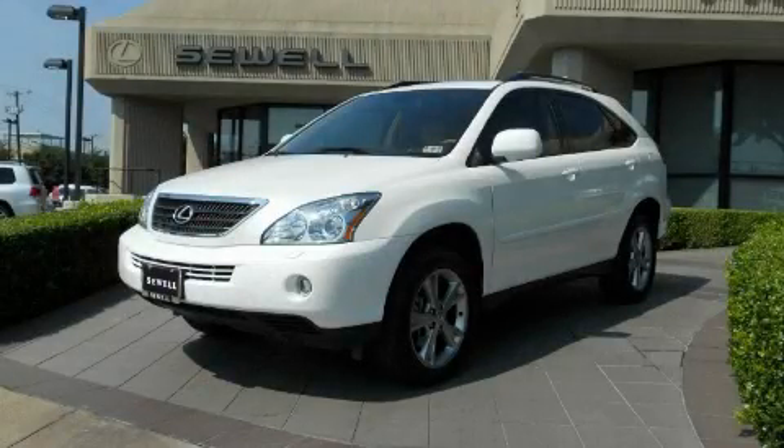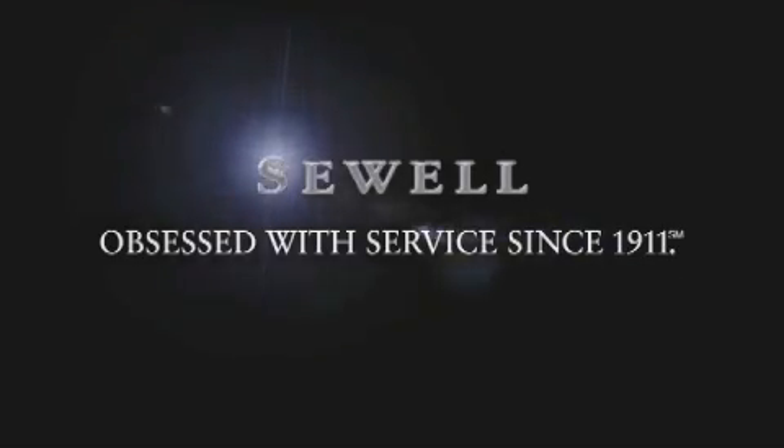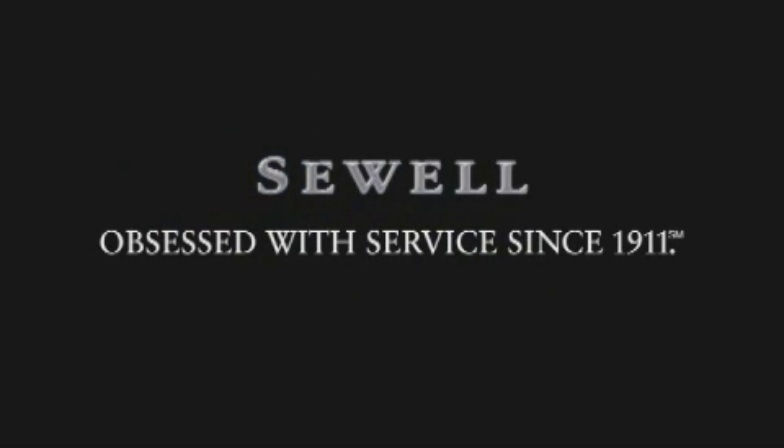Call or visit us right now and arrange your test drive today. Now that you've seen the car of your dreams, come see the dealer of your dreams — Sewell. Service, sales, and efficiency so obsessive, you'll want to pinch yourself.